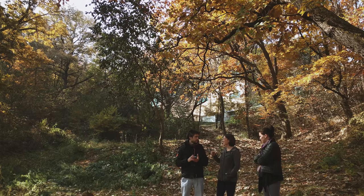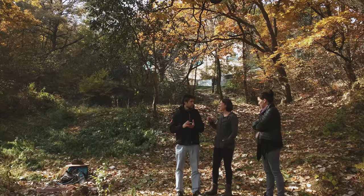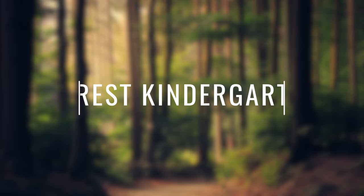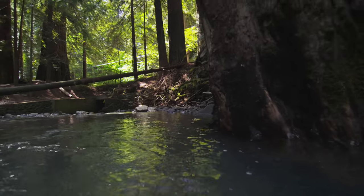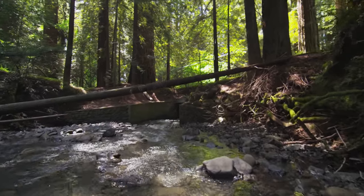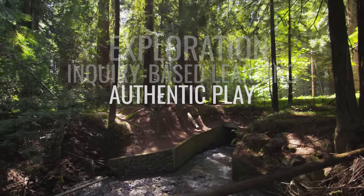Our STEM specialist Gene McLaughlin and our kindergarten teachers Chelsea Williams and Paul Duffy decided to try something new for this transdisciplinary unit by implementing Forest Kindergarten. In Forest Kindergarten, the classroom is the forest and the students get immersed in nature, developing a deeper connection to the natural world through exploration, inquiry-based learning, and authentic play.